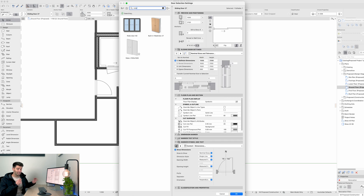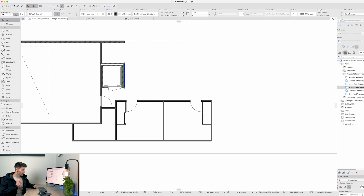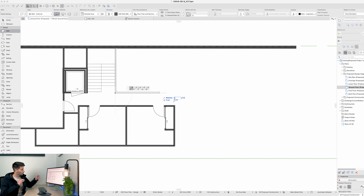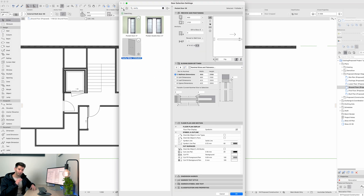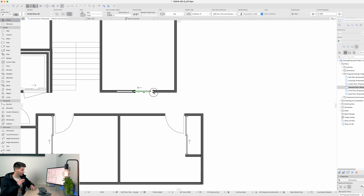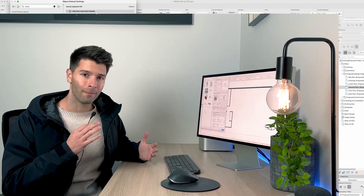It wouldn't always be this straightforward and logical if you're actually trying to design from scratch. However, I knew that my lift core and stairwell had to go directly behind the garage to line up perfectly on the next floor. In this scenario, there were two basic bedrooms downstairs and an entire en suite that was a little bit more upmarket.